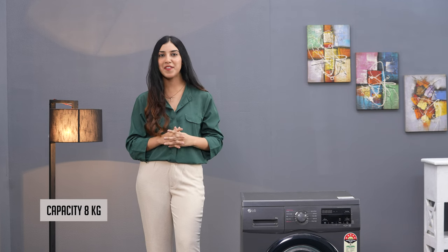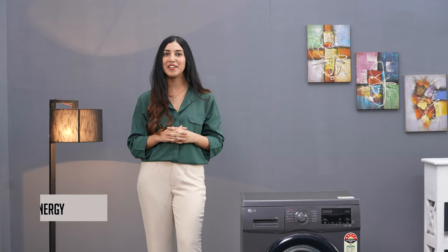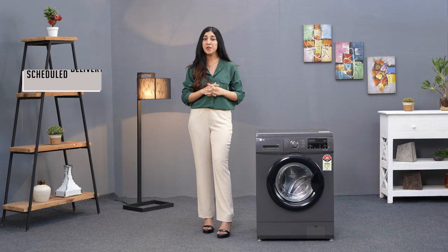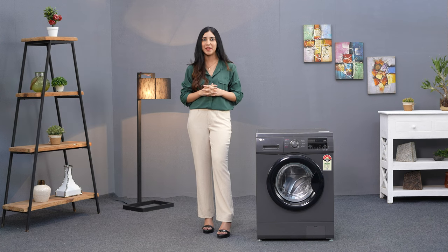So, there you have it. The LG 8KG 5-Star Inverter Washing Machine makes laundry easy for your family with its direct drive technology, 5-star energy rating, inbuilt heater, and practical features. You can easily buy it on Amazon with the convenience of scheduled delivery, no-cost EMI options, an exchange program for your old washing machine, along with the option of open-box delivery in select pincodes.